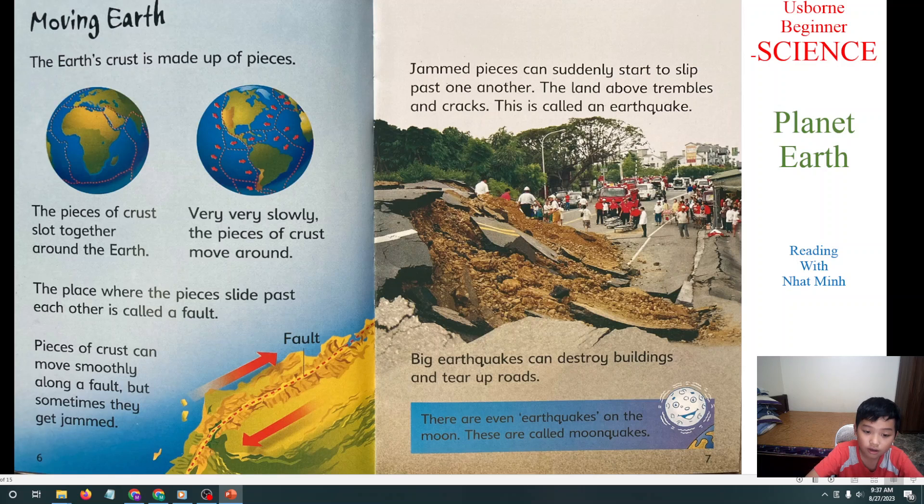Big earthquakes can destroy buildings and tear up roads. There are even earthquakes on the moon. They are called moonquakes. So the moon has earthquakes too, and they are called moonquakes.